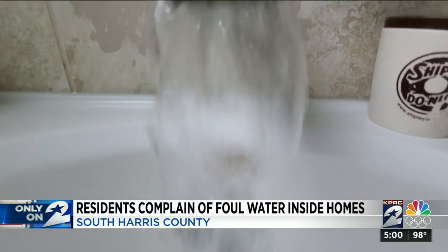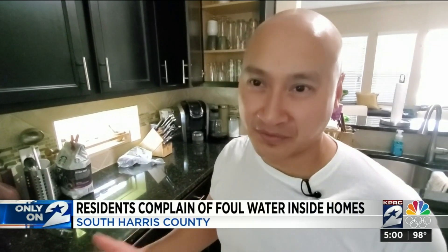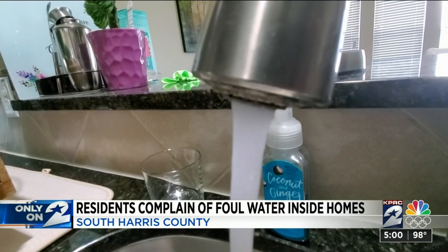Water that smells like waste is impacting everyday tasks. We were cooking and we were using the water. We didn't think about it. And after we finished cooking and everything, the food smelled weird, so we had to throw it away. I'm having to go to the laundromat to wash clothes. I'm having to go to family members to take a bath.